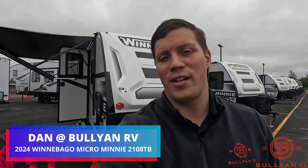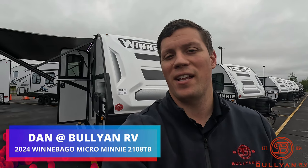Hi, my name is Dan Bullion with Bullion RV Center in Duluth, Minnesota. Today I'm going to do a short video of our brand new 2024 Winnebago Micro Mini. This is the 2108 TB travel trailer. We'll show you the inside, we'll show you the outside, and we'll see if you like it.